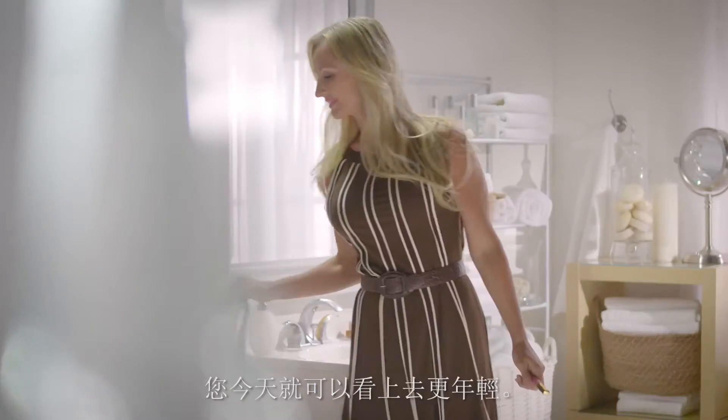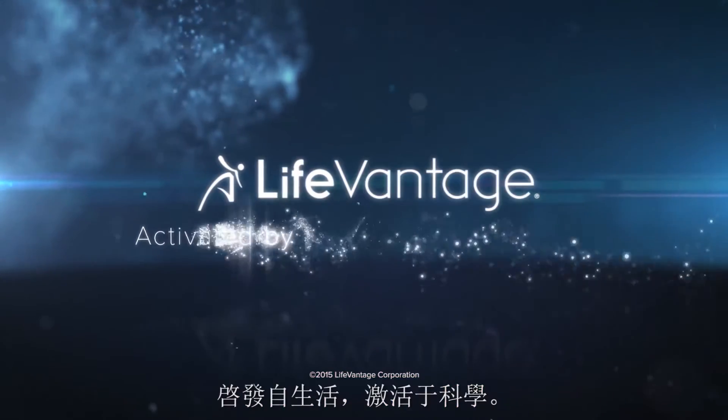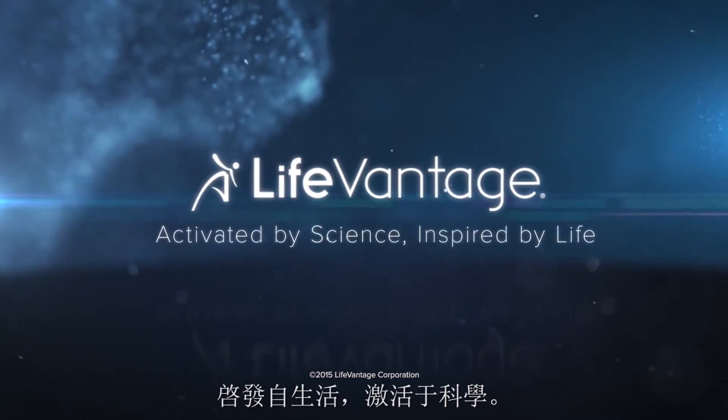So feel good when you see yourself in the mirror. You can look younger today. True Science Microlift Serum from LifeVantage. Activated by science. Inspired by life.